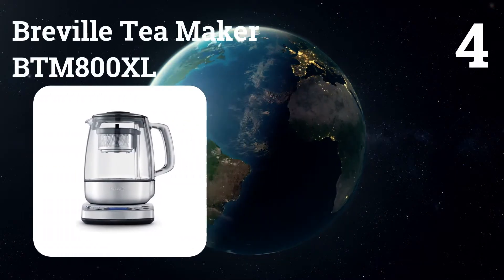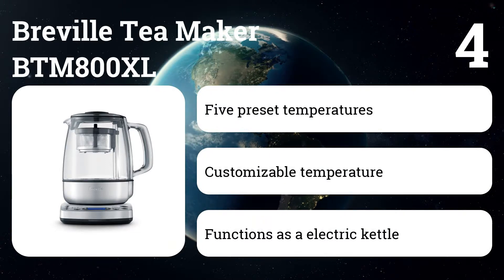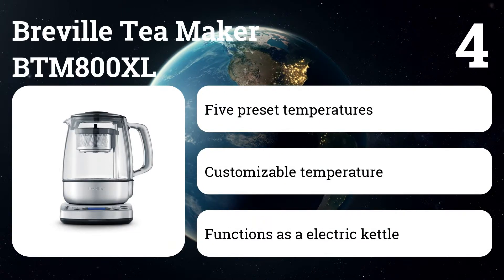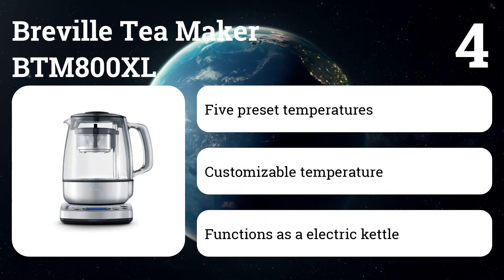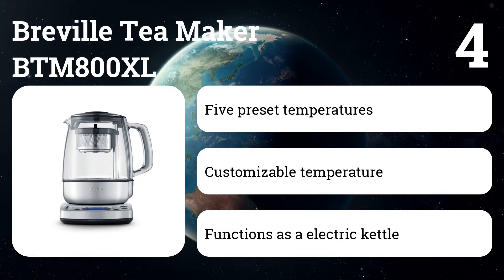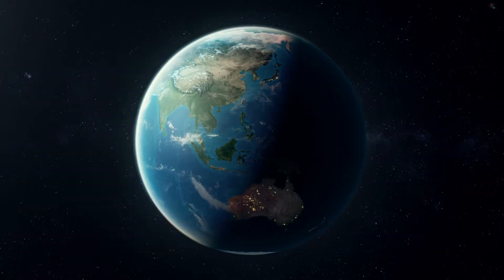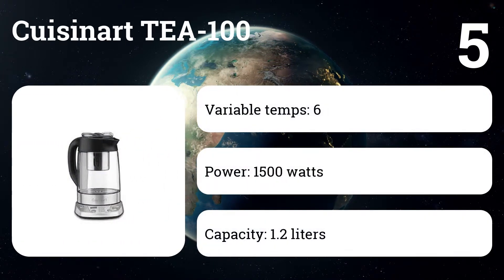Number four: Breville Tea Maker BTM800XL. This is a fully automated tea brewing machine — just program it and load it with tea leaves the night before, and it does everything for you in the morning, including heating the water and raising and lowering the strainer basket to steep the tea leaves.